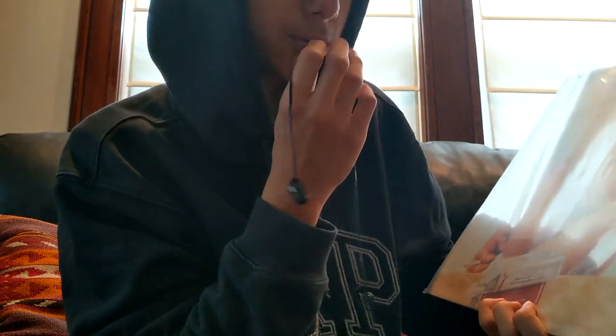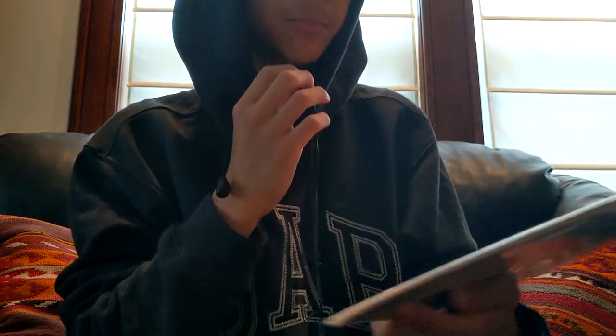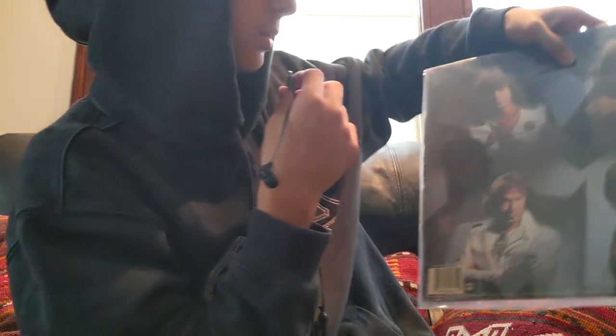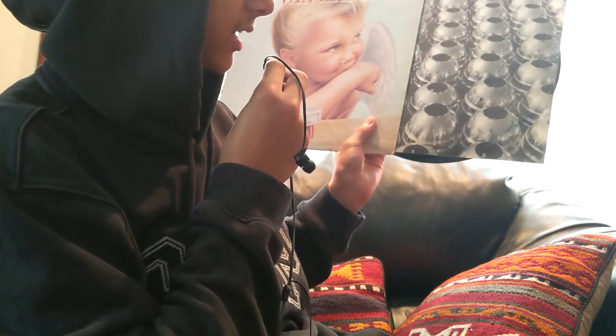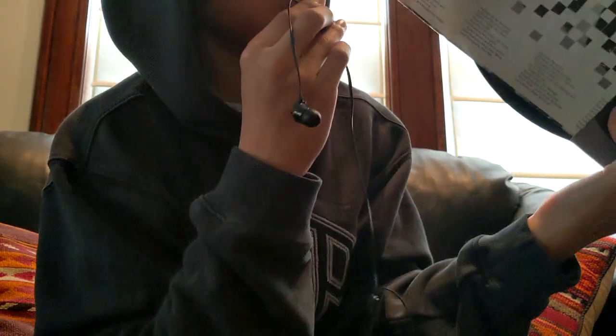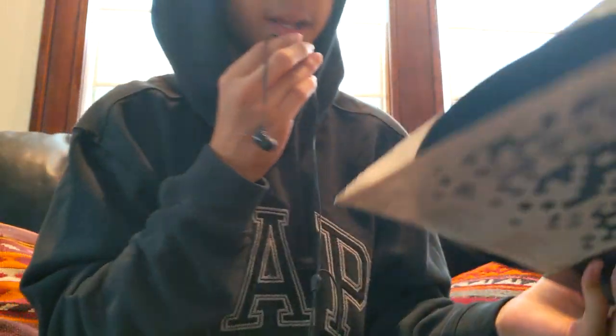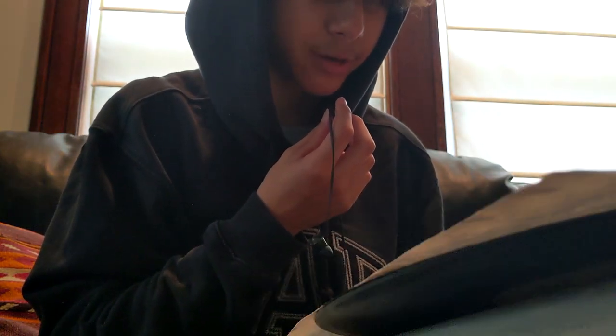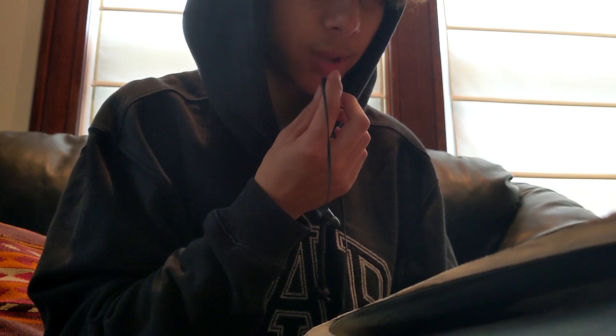That was until I got my second record which is 1984 by Van Halen — classic album right here. This is the sleeve, this is what the inner sleeve looks like. I don't want to take it out because it's super hard to put back in, and it's broken on all four sides — it's torn and the record could just fall out right now.